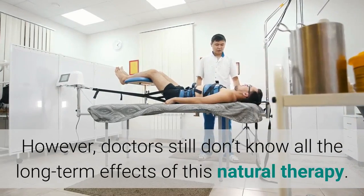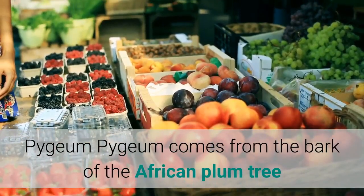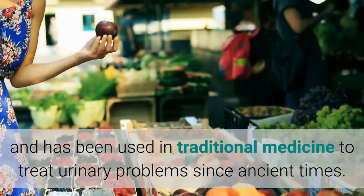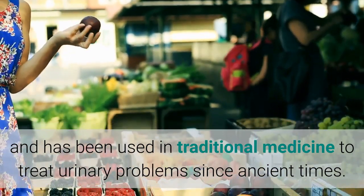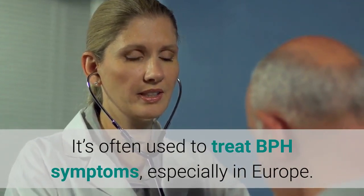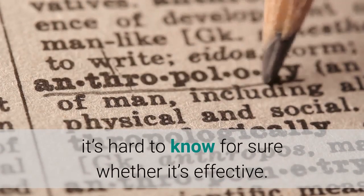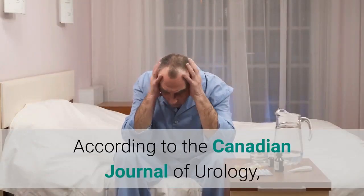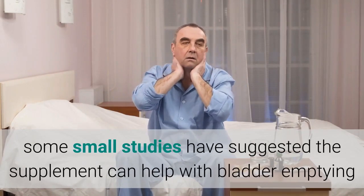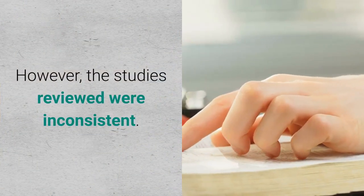However, doctors still don't know all the long-term effects of this natural therapy. Pygeum comes from the bark of the African plum tree and has been used in traditional medicine to treat urinary problems since ancient times. It's often used to treat BPH symptoms, especially in Europe. Because studies on it haven't been well designed, it's hard to know for sure whether it's effective. According to the Canadian Journal of Urology, some small studies have suggested the supplement can help with bladder emptying and urine flow, though the studies reviewed were inconsistent.